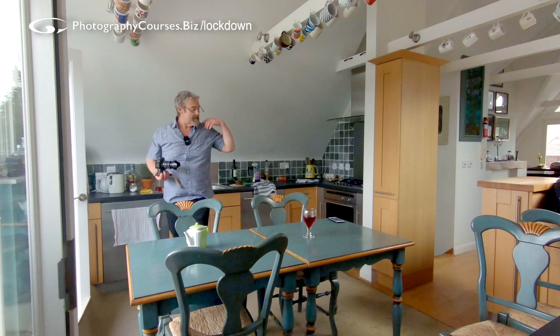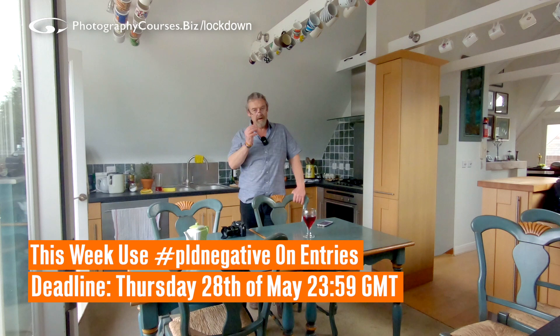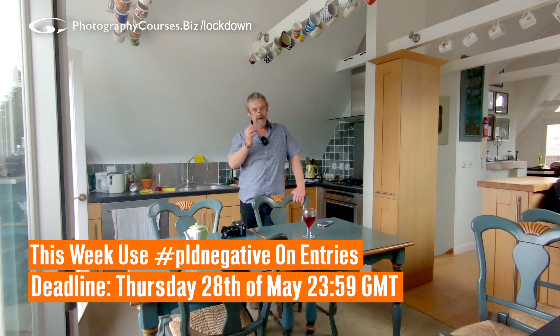Go play around with negative space — that is your challenge for this week. See what you can come up with. Don't upload things from your archive. This week's hashtag is PLD negative — it must accompany your pictures when you upload them to the Facebook group. Take care, I'll be seeing you live when we do the judging. All the best — have fun and be safe.